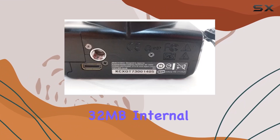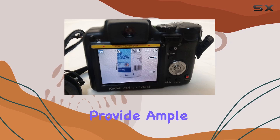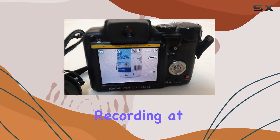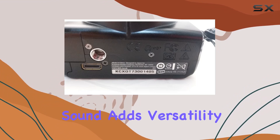While it starts with 32MB internal memory, expandable SD/MMC cards provide ample storage. Video recording at VGA, 640x480, at 30 frames per second with sound adds versatility.